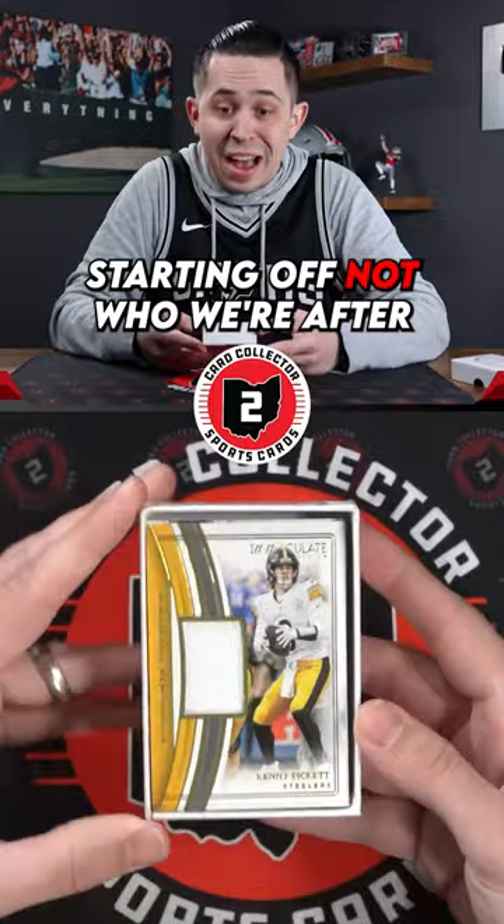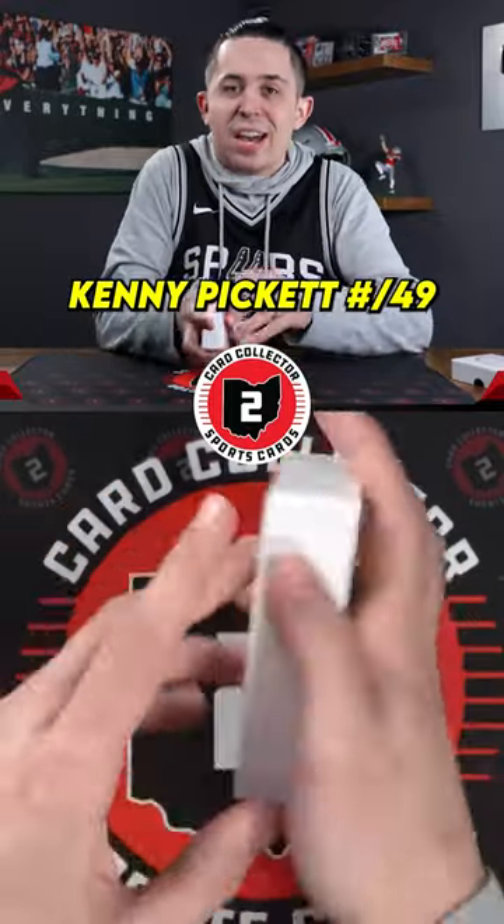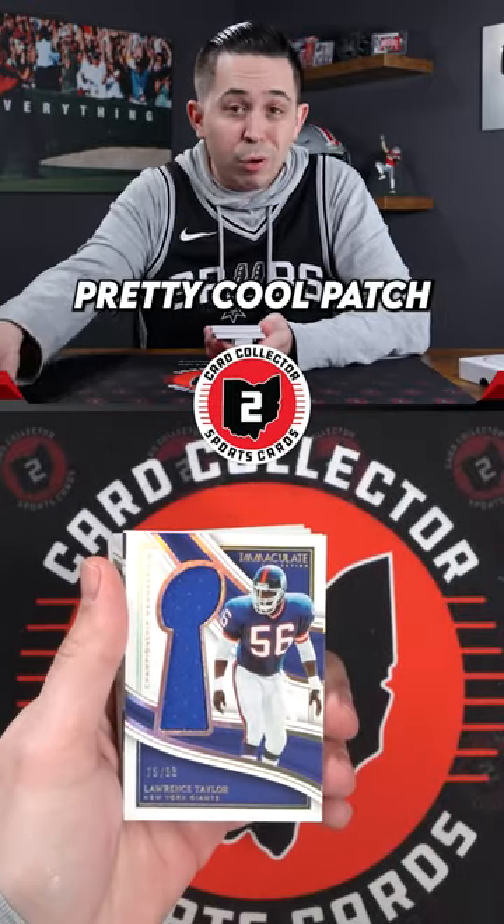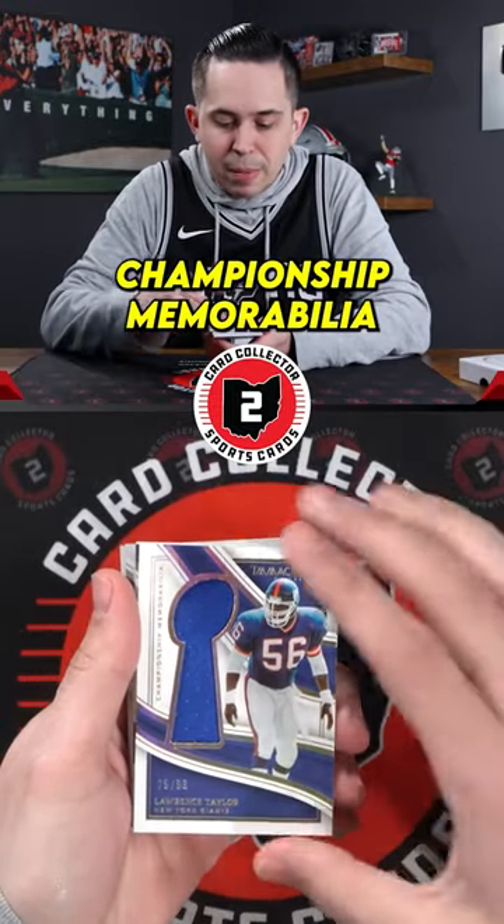Starting off, not who we're after — Kenny Pickett to 49, maybe last year. Kenny Pickett to 49. Then a Lawrence Taylor, pretty cool patch — championship memorabilia.